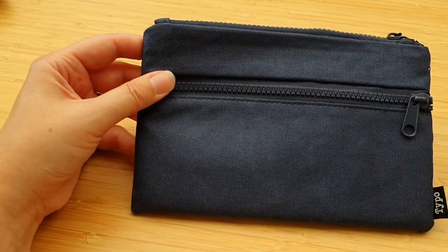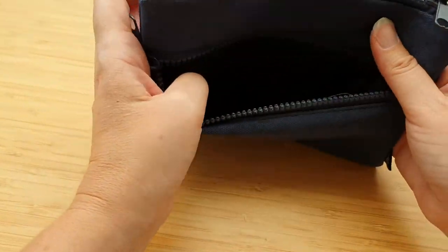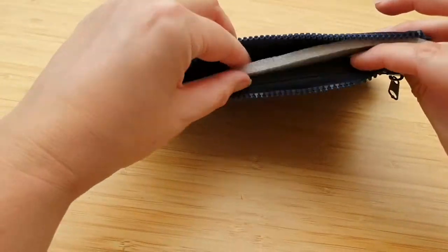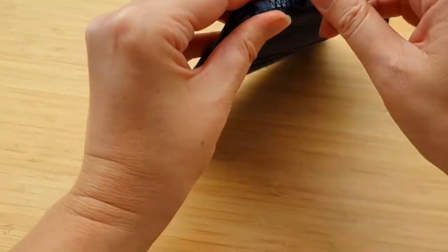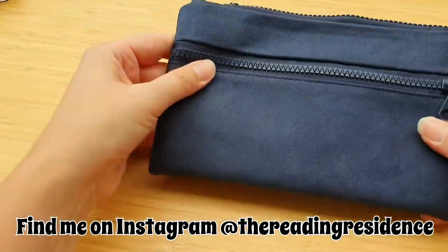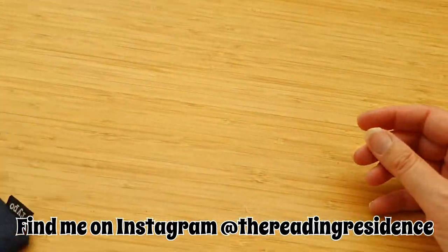There's also a nice pencil case — I'm not sure of the price as it didn't say on there. I like that it's got separate compartments, which are always needed. It's a nice fabric pencil case.